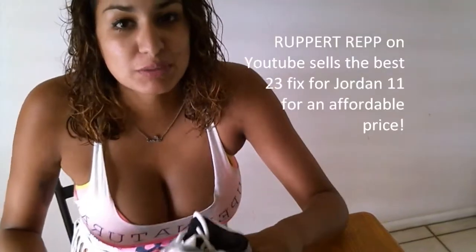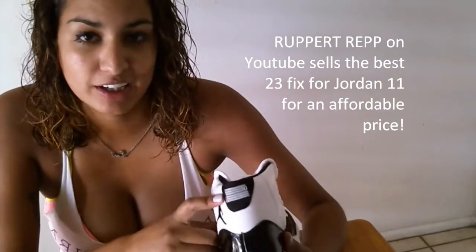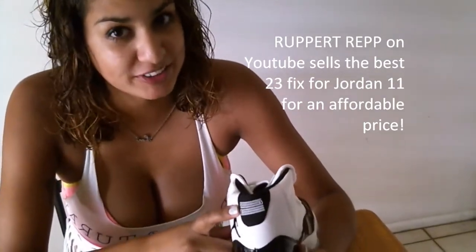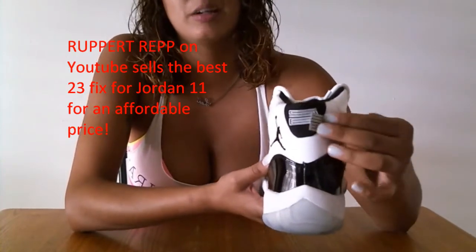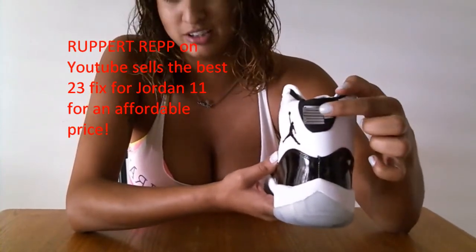The only difference between these and the authentic is the number 23, but Rupert has a fix for you. So this is the replica number 23, but if you get Rupert's number 23, it'll definitely look authentic.